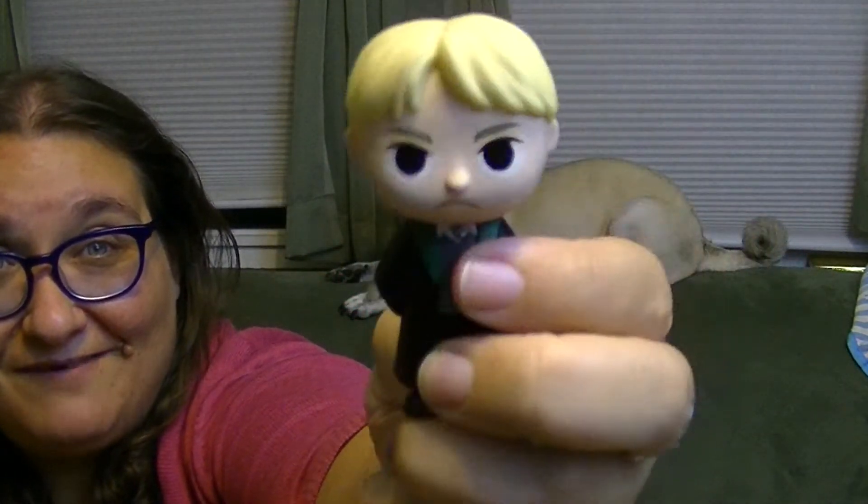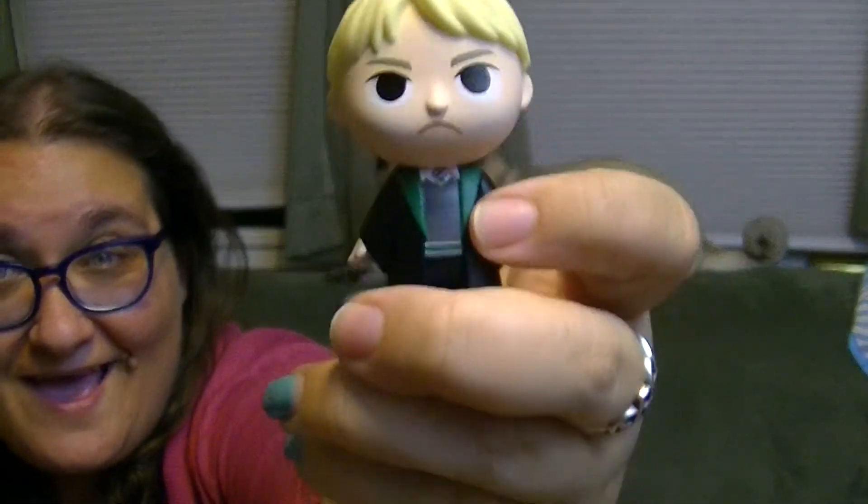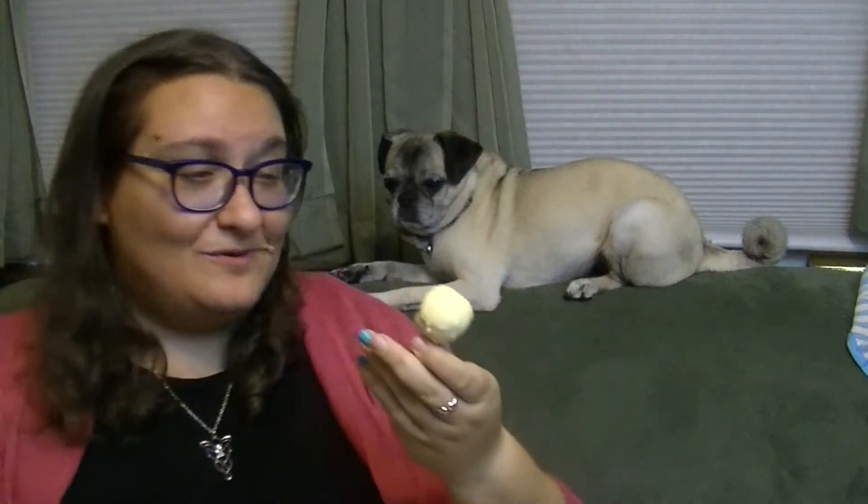I really would love a Professor McGonagall but I guess she's really rare. And also making a mess and just throwing things on the floor. Draco! Look at that — he's got a very unhappy little face and he's got Slytherin colors, so it's awesome. They're so cute.